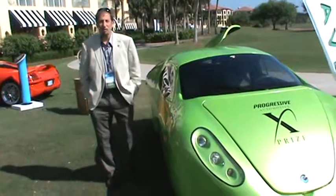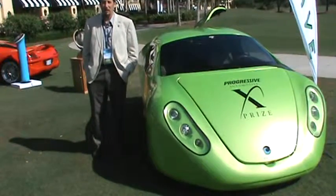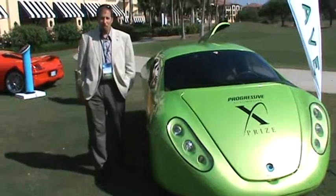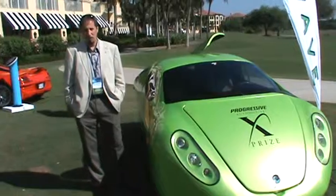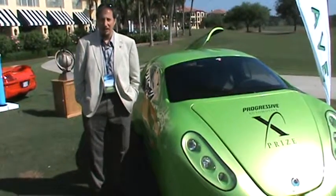This car is the Wave 2. This vehicle won the Automotive X Prize competition, which concluded last September. Out of 136 entries from around the world, this car is the one — let's call it the last car standing.